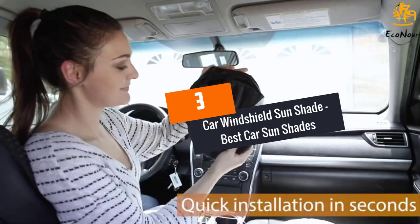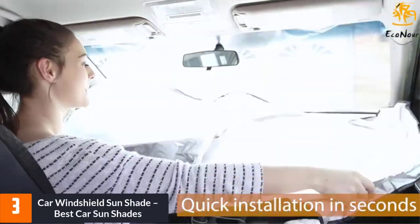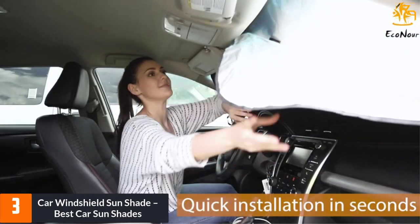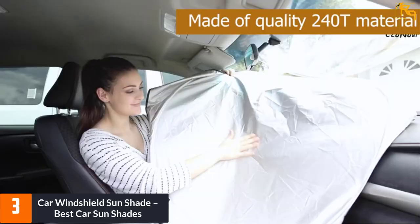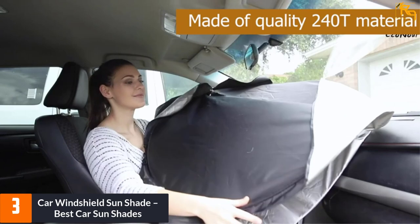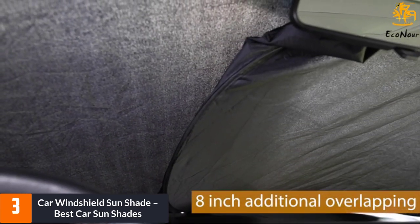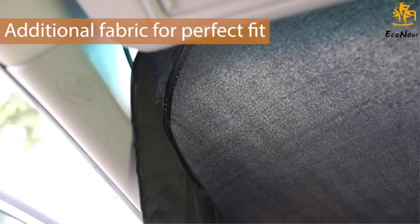At Number 3: Car Windshield Sunshade. This sunshade should be ideal for your car. It is well made and very effective in stopping harsh sun rays. The unit also keeps the car's interior cool even on hot days such as in summer. The outer surface reflects the heat and UV rays away from the interior of the car, doing this very effectively and blocking as much as 97% of UV rays.